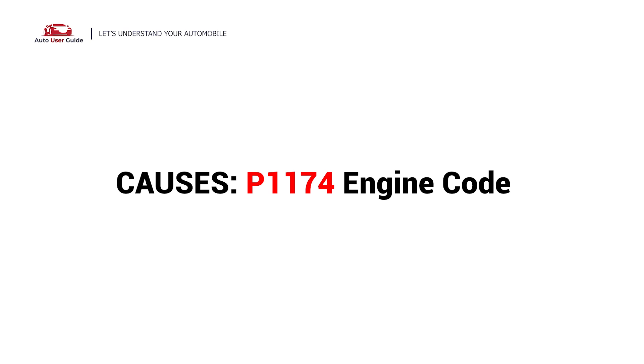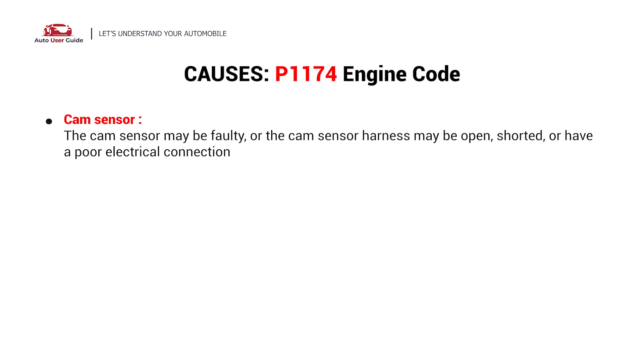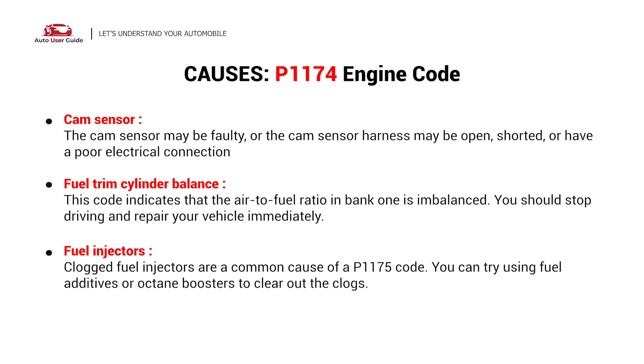What causes this imbalance? Here are the most common culprits. This error could be caused by these possible faults in your car: cam sensor, fuel trim cylinder balance, or fuel injectors.